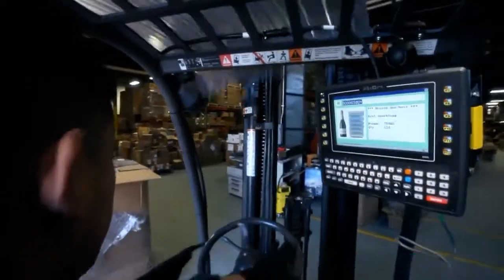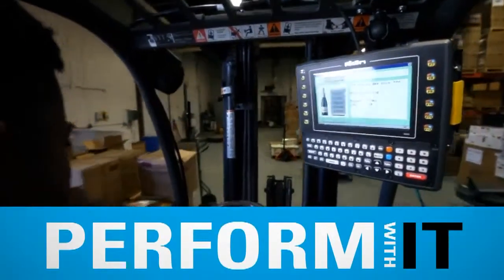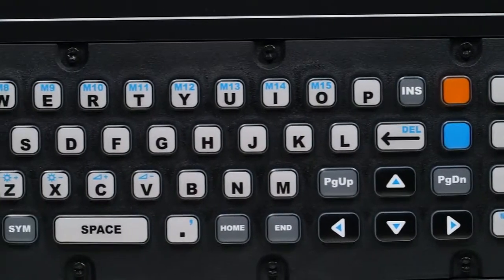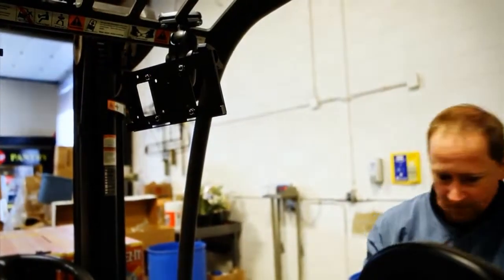The modular design of the VH-10 minimizes downtime and reduces costs. It is built with easily replaceable parts prolonging its lifespan, and no special tools are required so repairs can be made right in the field.